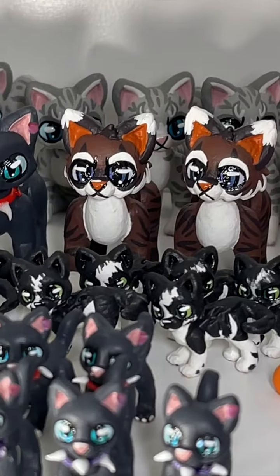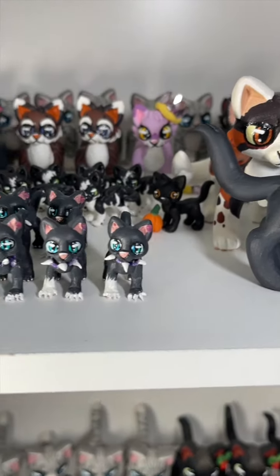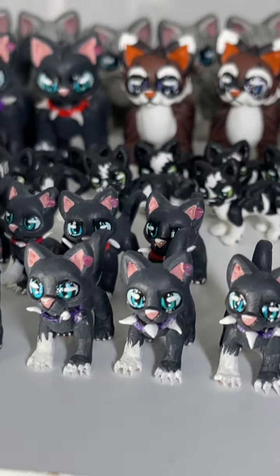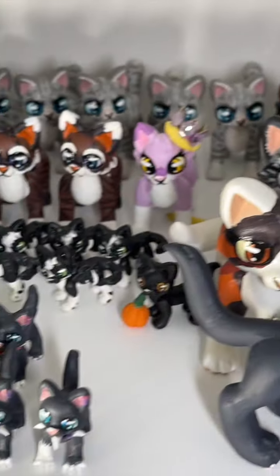You can order them in all three sizes, and it's so fun to be able to order them in all three sizes now. Here is a full size Scourge, and there are the little tiny kitten Scourges — so adorable! And then there are the apprentice size Scourges. Let me know down below what is your favorite size and what kind of custom you'd order: a kitten, apprentice, or full size.